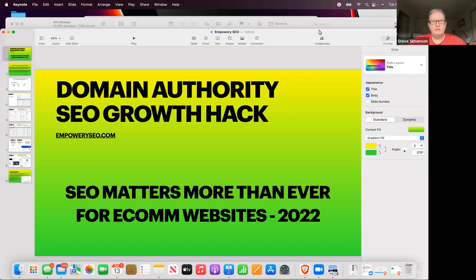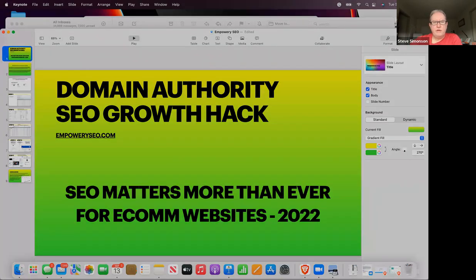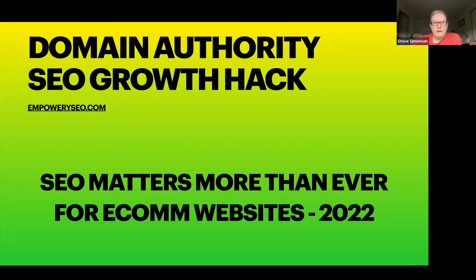Hey guys, Steve Simonson here. I'm going to take you through very quickly the domain authority SEO growth hack that we're sharing. We believe SEO matters more now than ever, even more than in the past for e-commerce websites. SEO matters if you want to be ranked on Google.